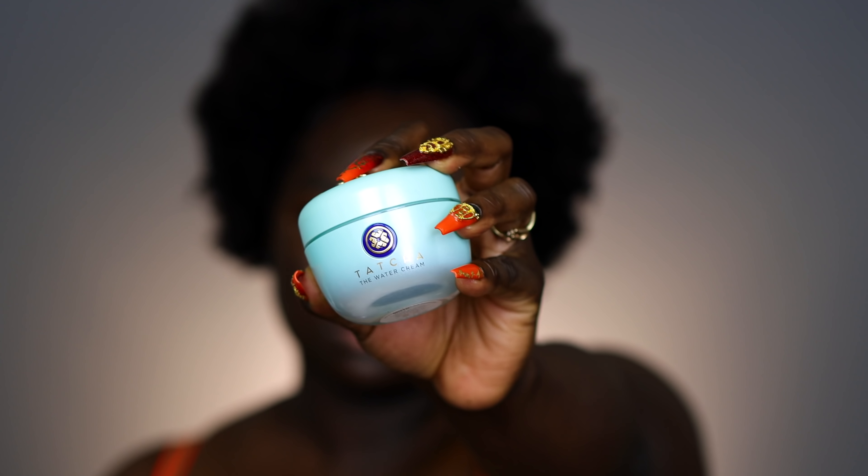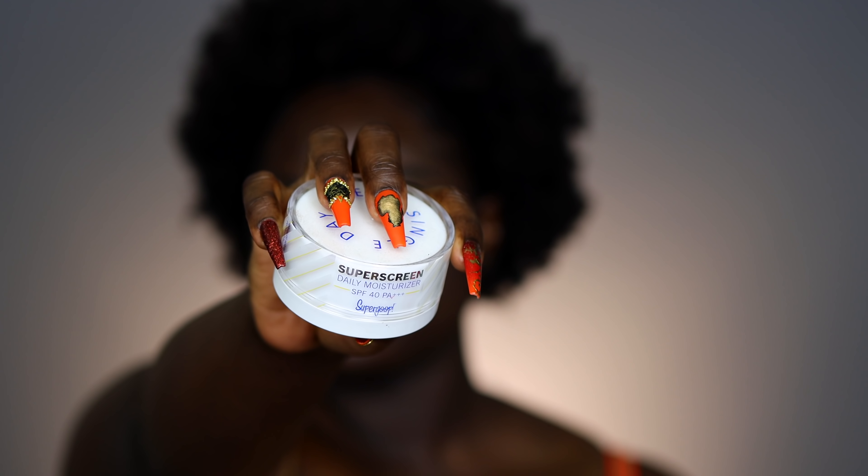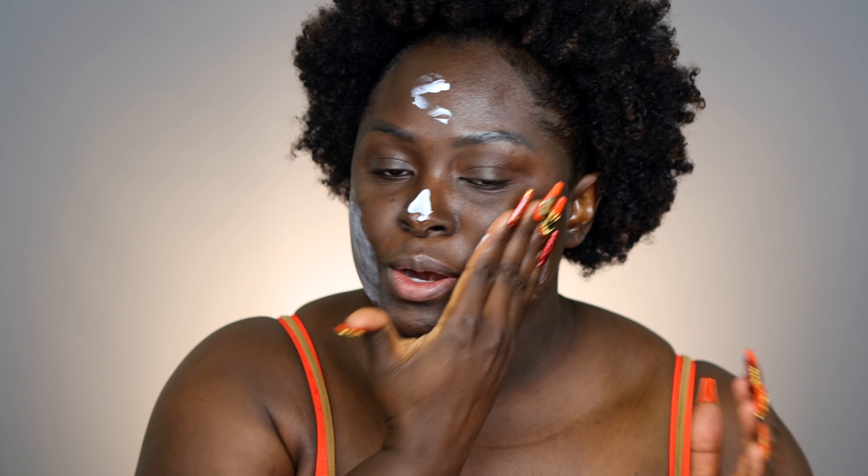Because I need to moisturize my skin, I'm going to use the Touch Water Cream. Then I'm going to take some of the Supergoop — the daily moisturizer, SPF 40 — this is the Super Screen. If you need a moisturizer that doubles as an SPF and doesn't turn white on you, this is it.